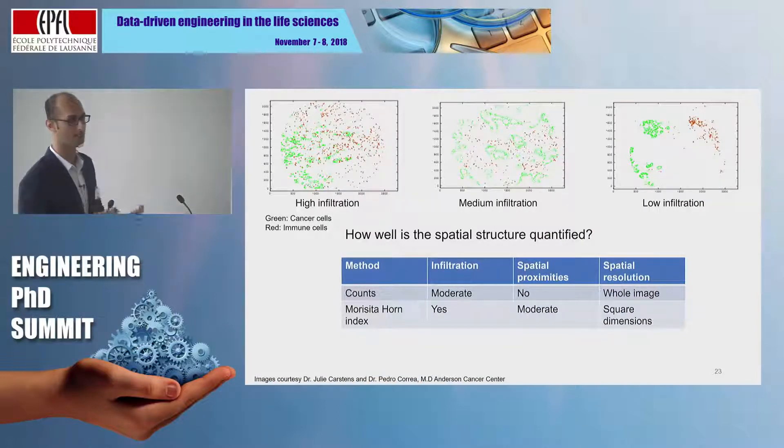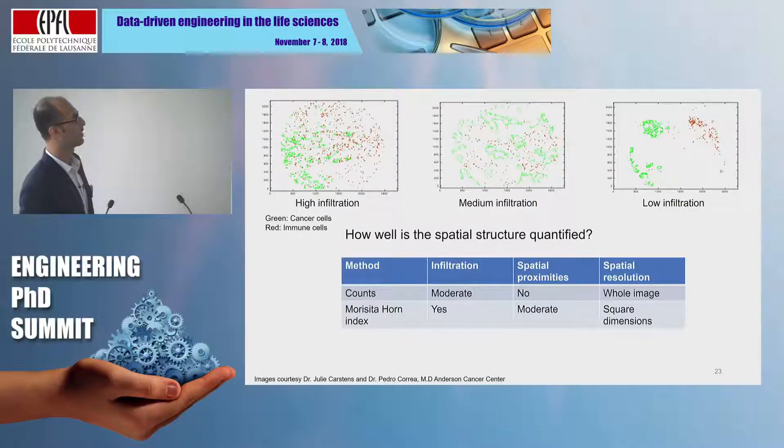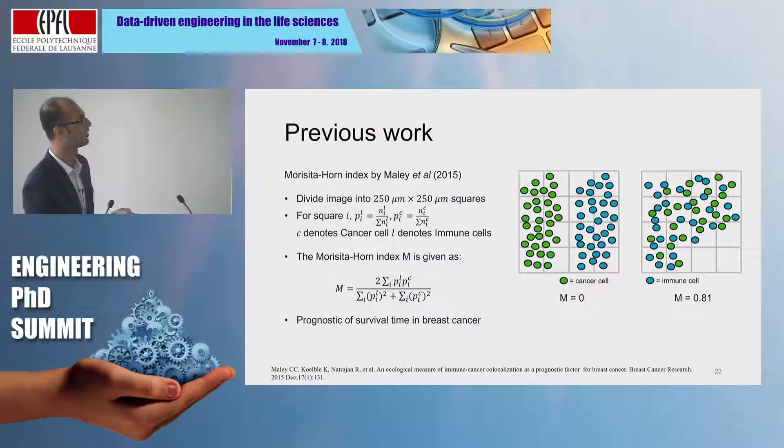The Morisita-Horn method does a good job of measuring how mixed the cells are. However, in terms of spatial proximities, you can move any green cell within a square without affecting the result — so it does not account for spatial proximities at distances smaller than the square grid size, and the spatial resolution is also in the order of the square dimensions chosen.